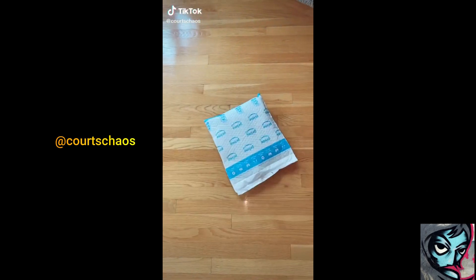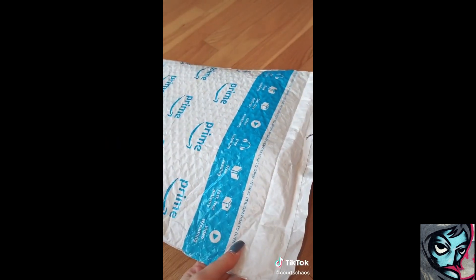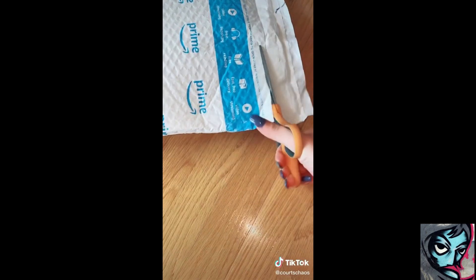We have another Amazon package. Amazon has been dangerous for me lately, but this one's actually a throwback.